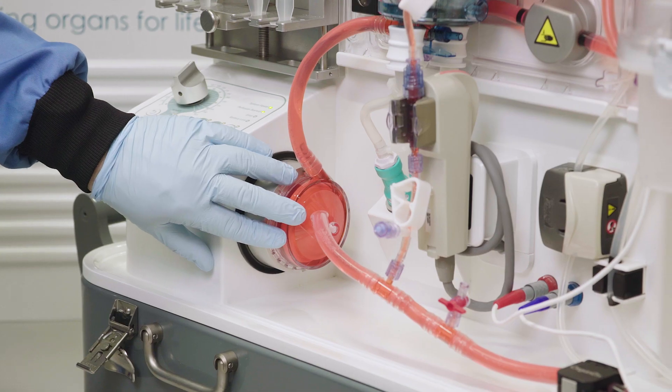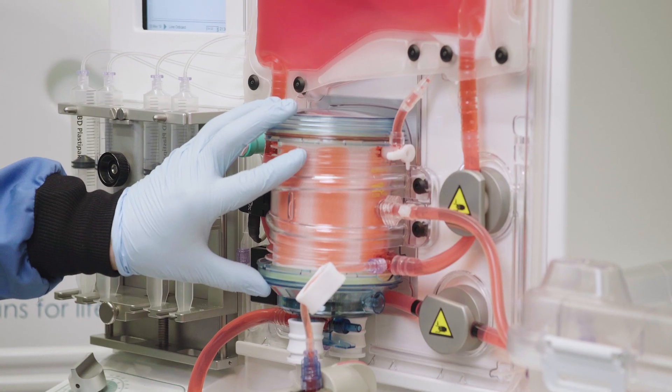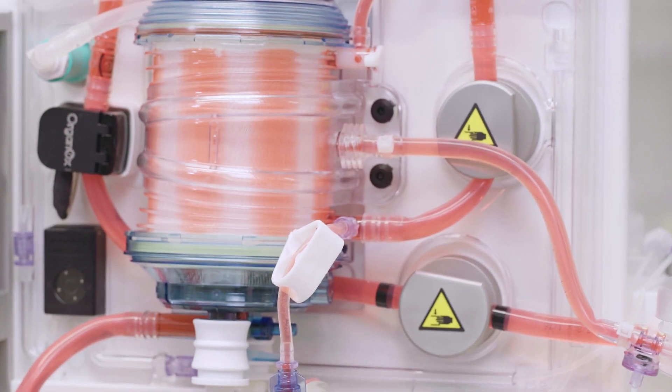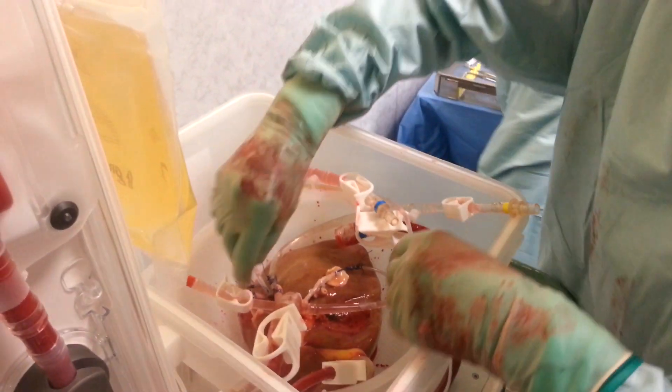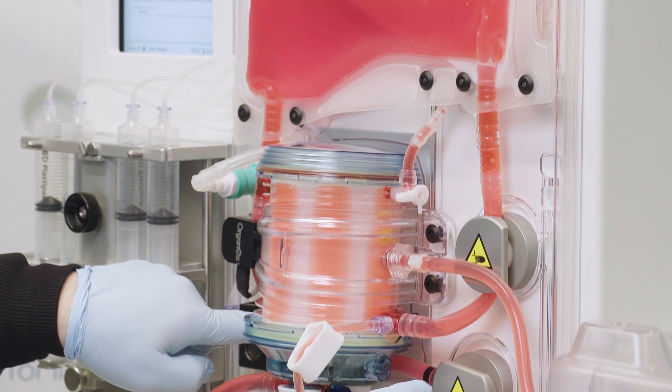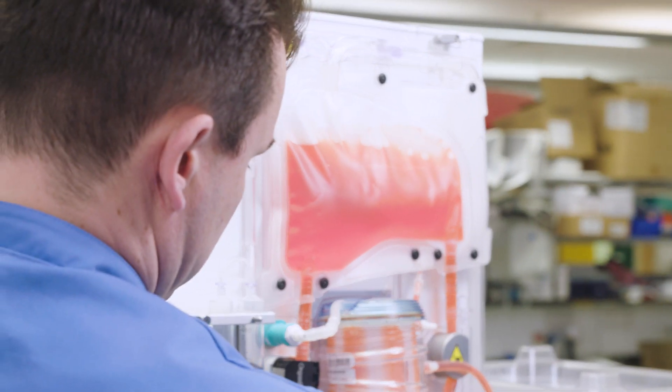There is a pump that replicates the function of the heart, there is an oxygenator that replicates the function of the lungs, and there are systems designed to provide nutrition to the organ to enable it to function as if it were still within the human body. We need to supply oxygen to these organs, so the OrganOx Mitra uniquely manufactures its own oxygen from ambient air. It's entirely self-sufficient.